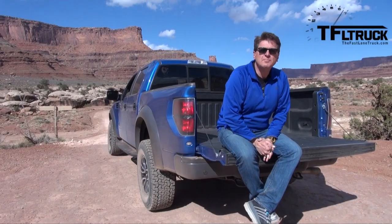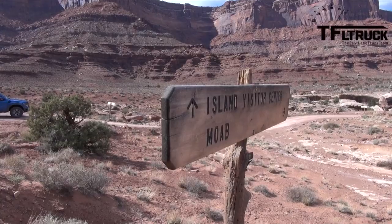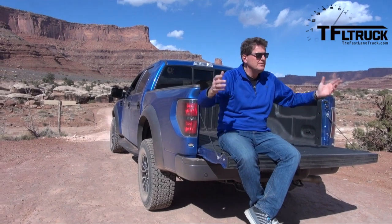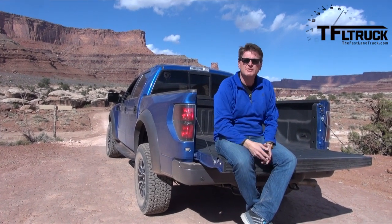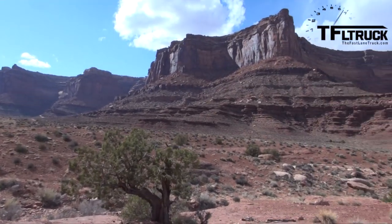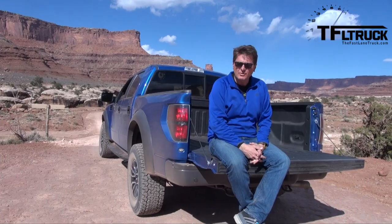That was just 6.7 miles of the White Rim Trail, and I've got to give it up to my man Tommy, who's behind the camera, who's afraid of heights and who was a real trooper going down there. This is a 120-mile trail that circles the entire Island in the Sky, and I really hope that gave you a sense for why this is one of my favorite off-roads in the world.